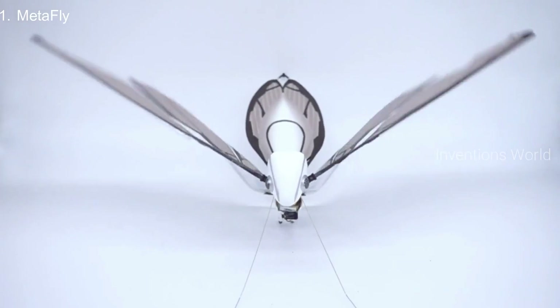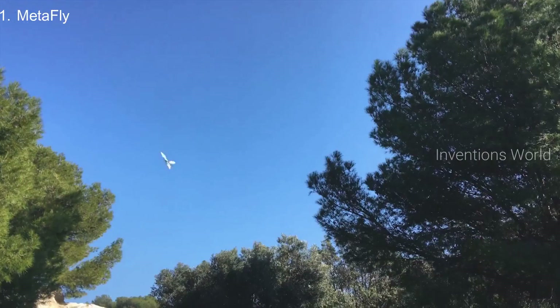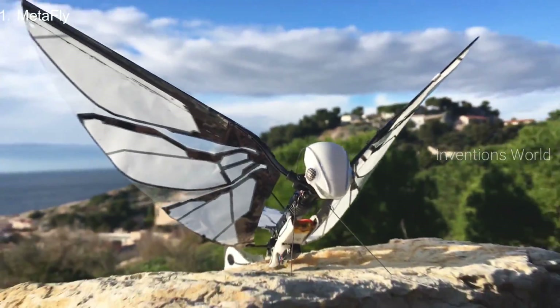MetaFly has wings that enable it to fly just like winged animals do, so it can maneuver just like winged animals do. Technically, it's not a drone. It's an ornithopter. But really, it's more than that. It's a MetaFly.